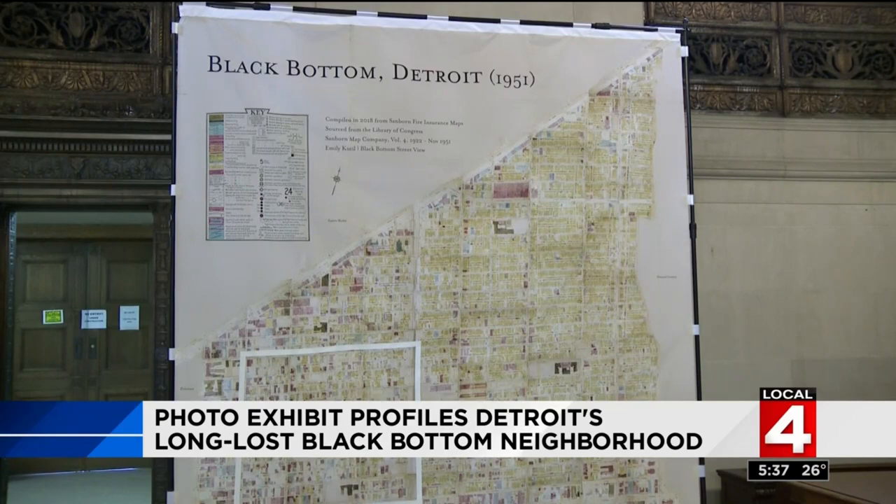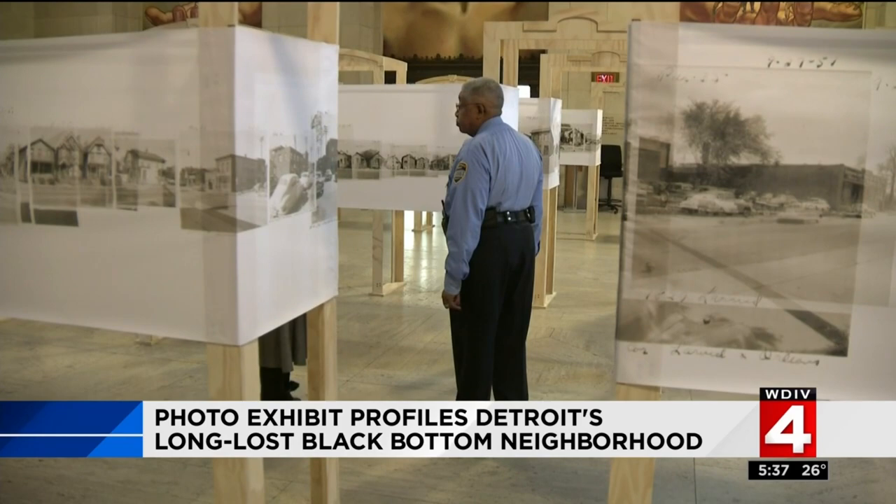It's really important that we understand the history of Black Bottom, both the significance of what that community was for the city's history and the important individuals and institutions that came out of that neighborhood. Miller is taking on the role of tour guide these days, sharing his experiences with people when they visit the exhibit.